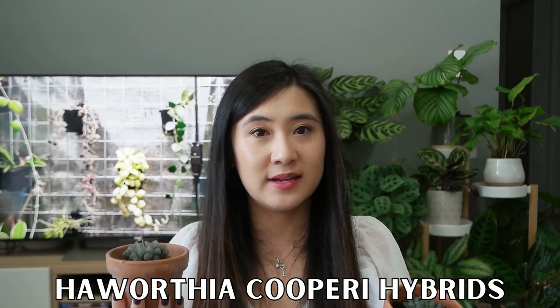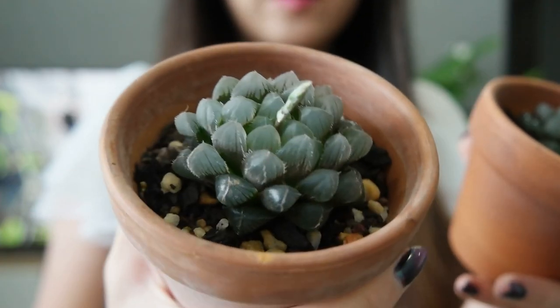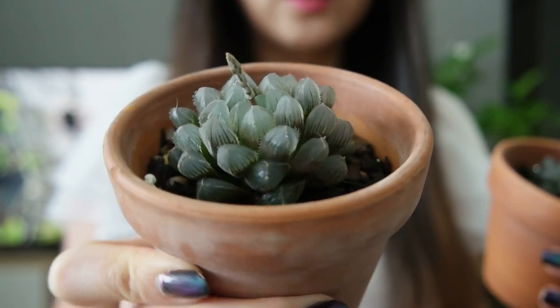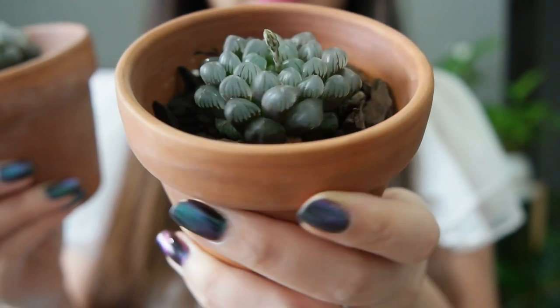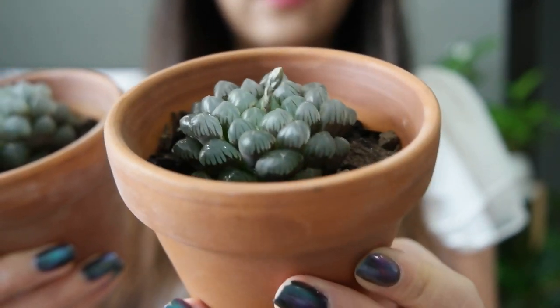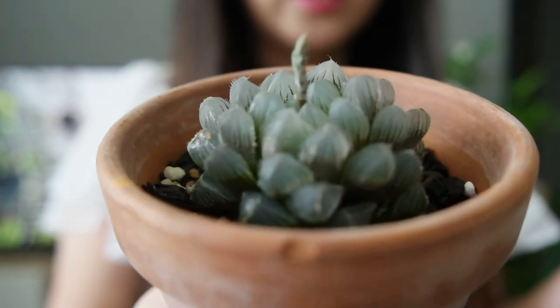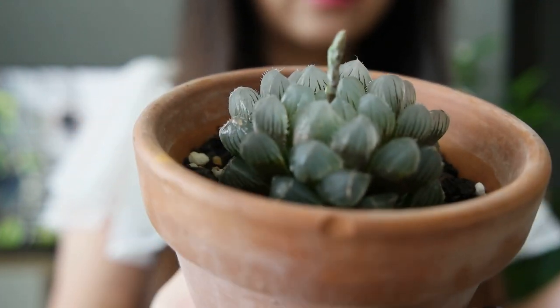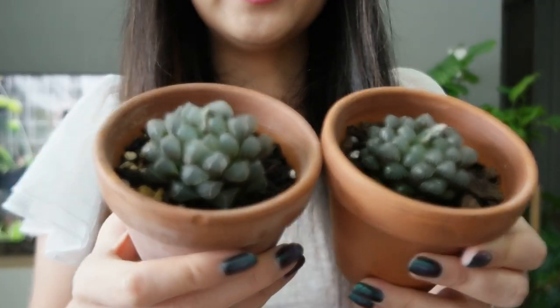Next we have these two Haworthias that we got in the same shipment as the Pilea, so I've had these for around three years as well. You can see how much they've filled out — I've kept them in the same pot so you can really see the size difference. They're both Haworthia cooperi, but different hybrids — one is more rounded and shinier, while the other is a little pointier with small spines poking out, giving it a slightly fuzzy texture.